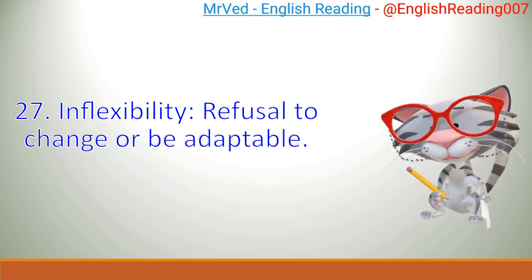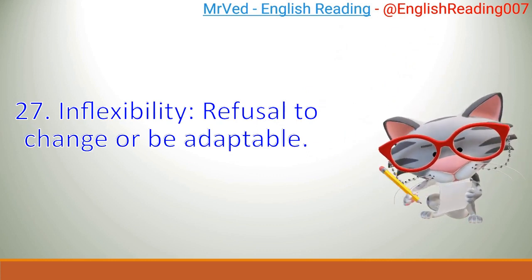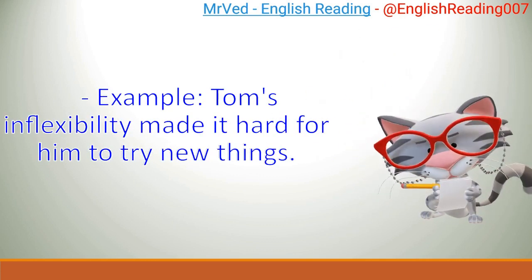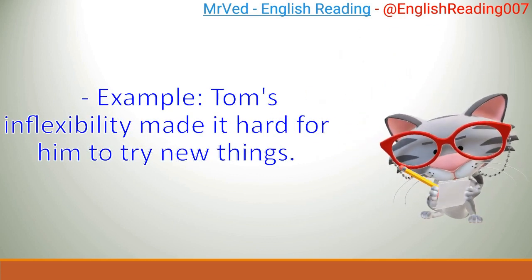27. Inflexibility: refusal to change or be adaptable. Example: Tom's inflexibility made it hard for him to try new things.